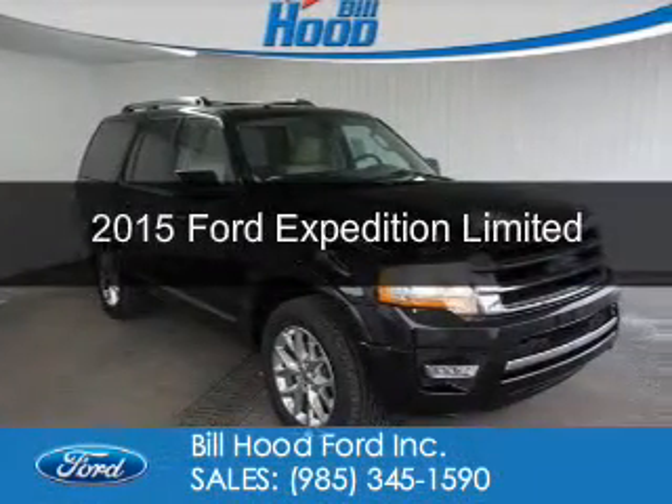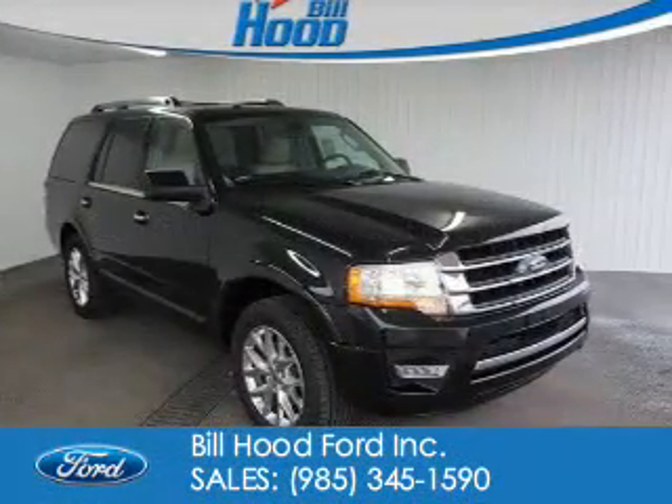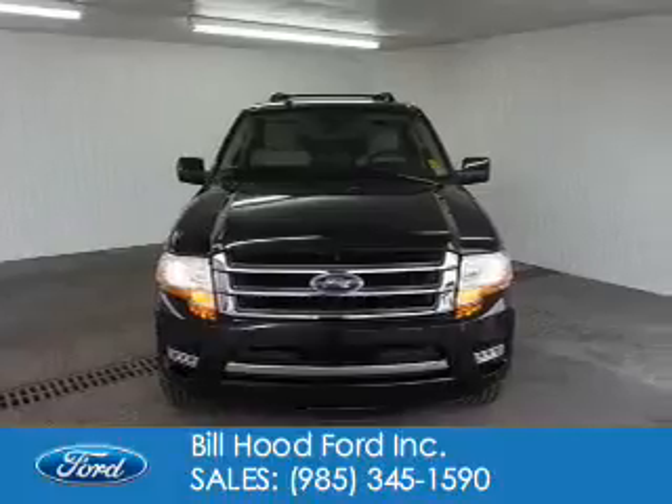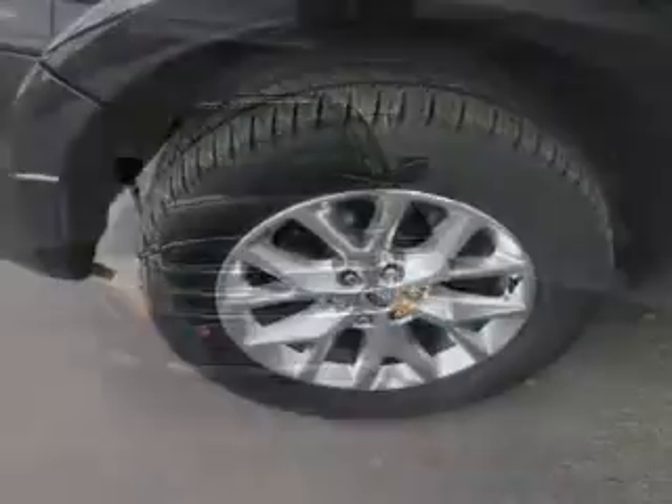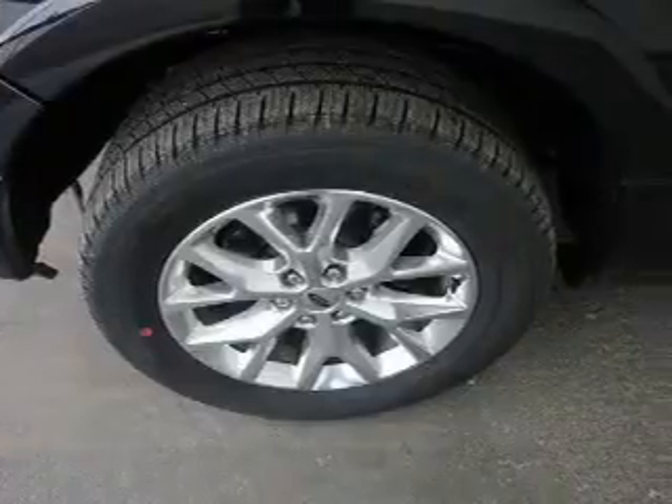This is a new 2015 Ford Expedition. It's powered by rear wheel drive, a 3.5 liter six cylinder engine, and a six speed automatic transmission.